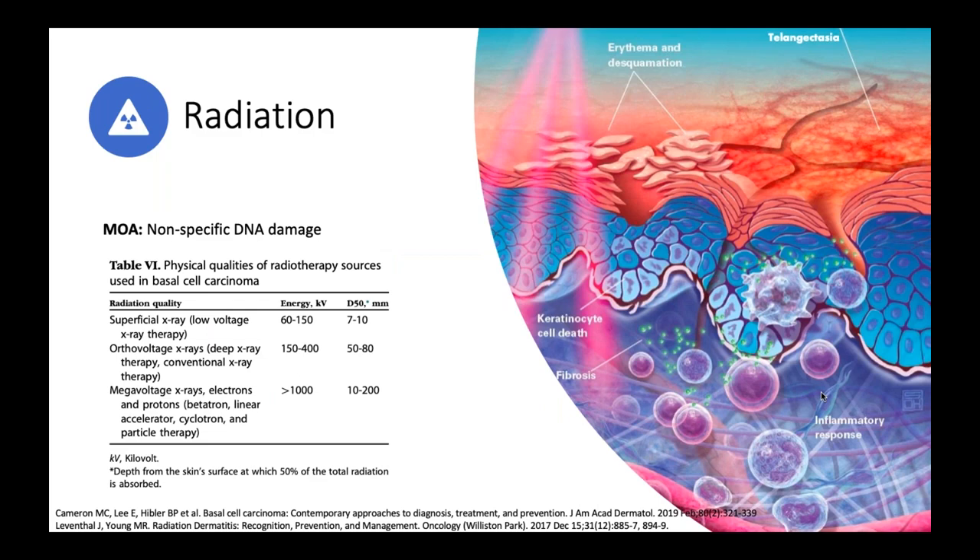If a patient is not a candidate for surgery or topical treatments, radiation can be considered. Radiation leads to nonspecific DNA damage; there are different types that can be used and can achieve quite nice clearance of basal cell carcinoma. However, one of the long-term complications can be development of squamous cell or precancerous lesions within the radiation field after about 10 or more years.